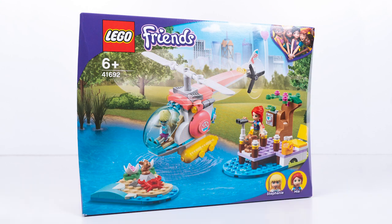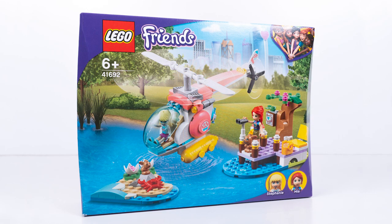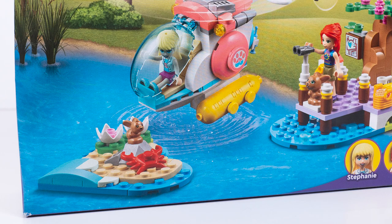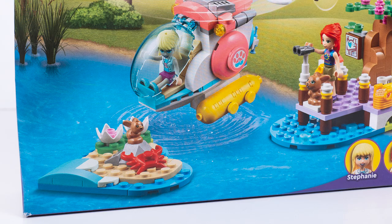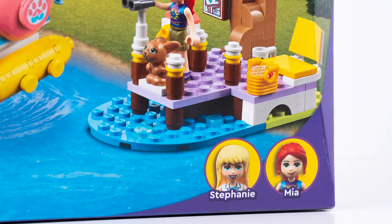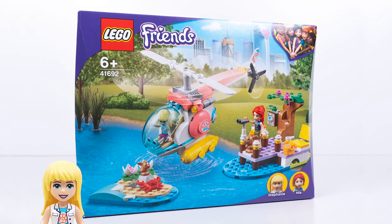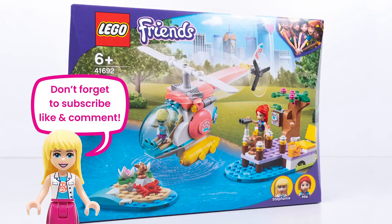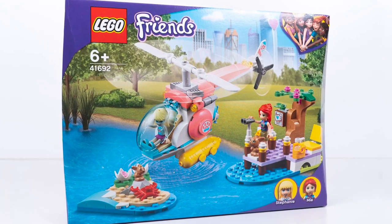Hello, hello. Welcome to Build It, Make It, Play It. I have the first of the Vet Clinic Rescue sets for 2021 — it's the Vet Clinic Rescue Helicopter. And look at that little teeny tiny bunny; it's about to be attacked by a crab. But don't worry, Stephanie is here to save the day. Also in this set we've got Mia. Let me know in the comments if you like this set — I'd love to hear from you. Don't forget to like and subscribe; I have so many more videos coming up. Shall we get building this rescue helicopter and save that poor little bunny?